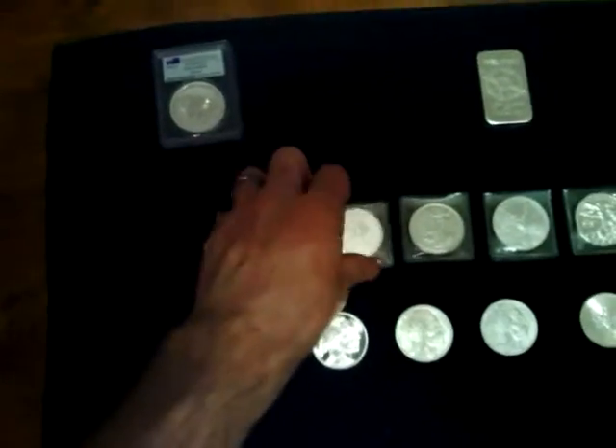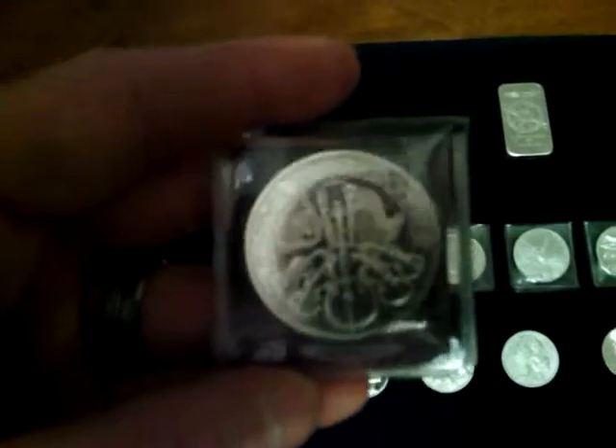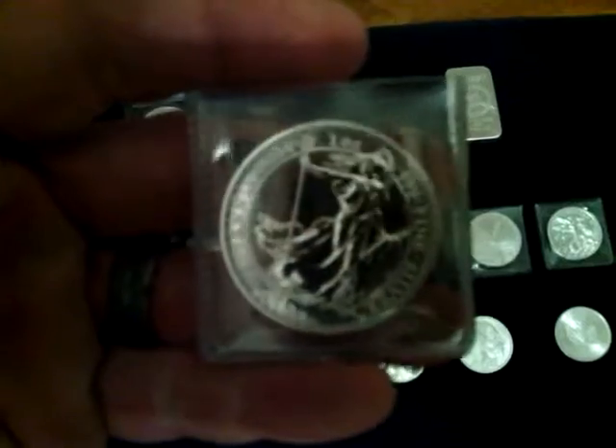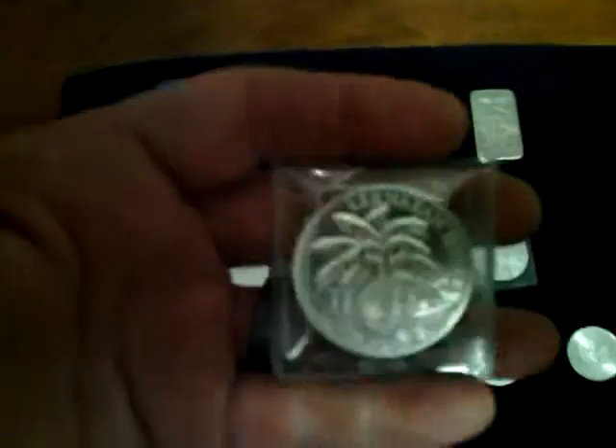We also have a 2013 Austrian Philharmonic, a 2011 Austrian Philharmonic, a 2014 Silver Britannian, a 2014 Libertad, and the second in the Hercules 12 Labors of Hercules — this is the second, Slaying the Hydra. It's great, I really like it.